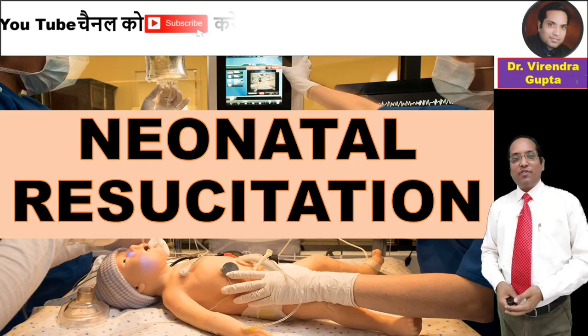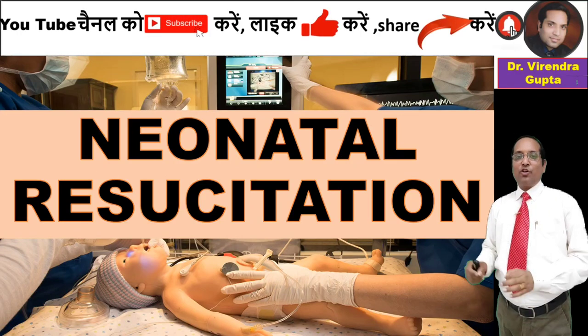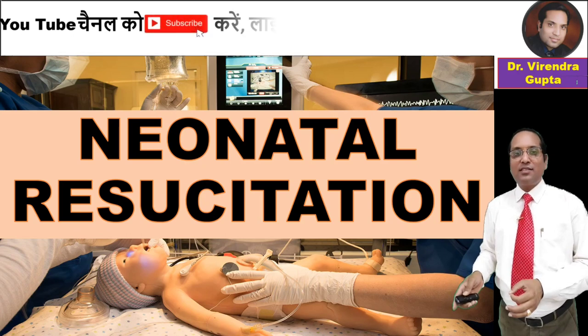Hello guys, I am Dr. Viran Kumar Bhutta. Welcome to your YouTube channel for medical students.